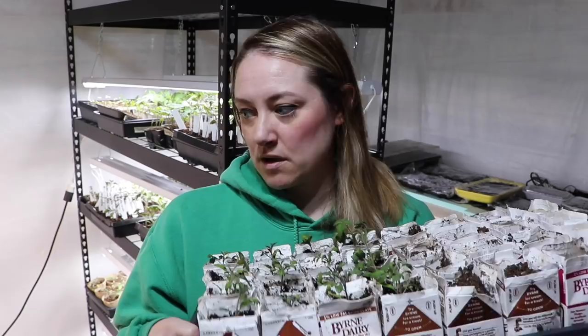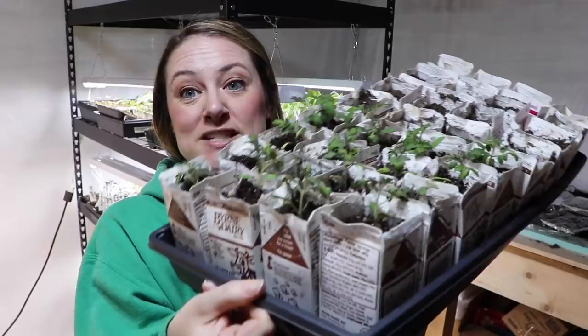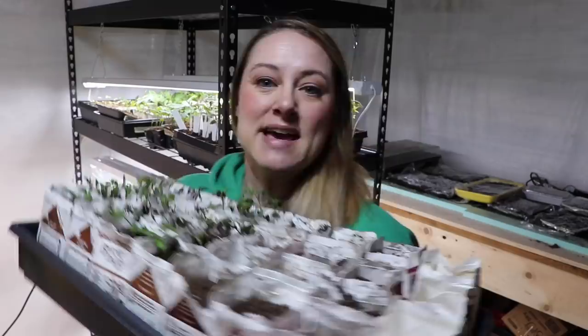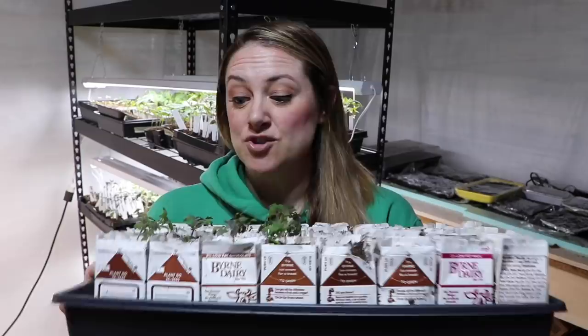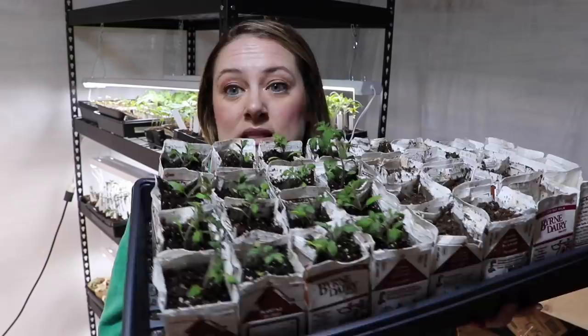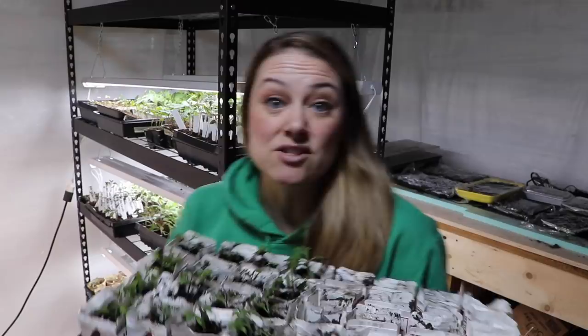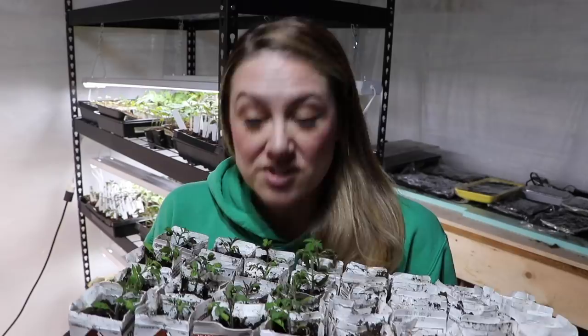These are small red cherry tomatoes transplanted into recycled school lunch milk cartons. My best friend Susan is a preschool teacher and she saves all the milk cartons from snack time for me. Look how perfectly they fit in the 1080 tray — 32 tomato plants versus only 19 peat pots in that same tray. Plus they're recycled and cost me zero dollars.